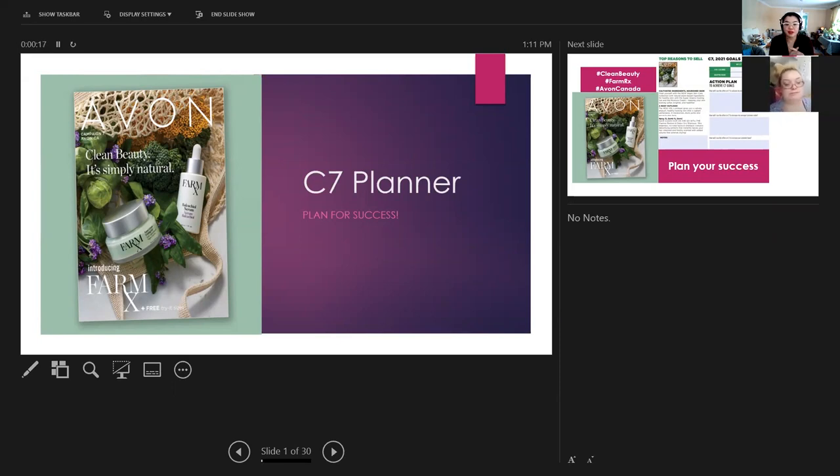It has a lot of really great things. The biggest launch of course is our new Clean Beauty line, which is up to 98% natural — the Farm RX. Did anybody here take advantage of getting the trial size or the full regimen at the What's New price?